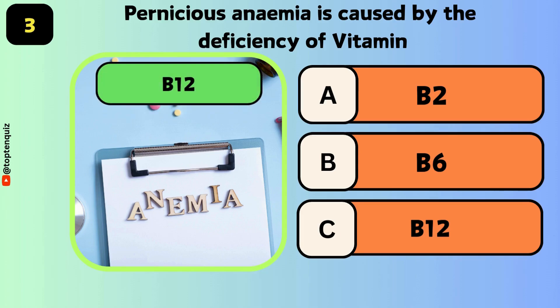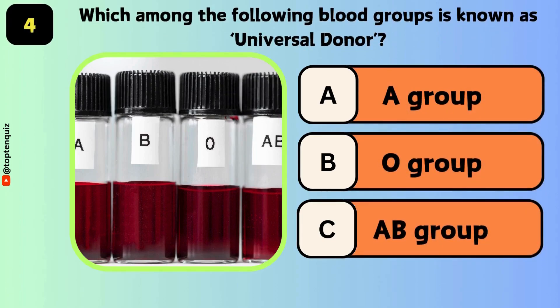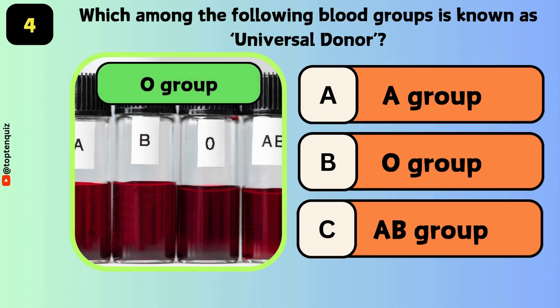Pernicious anemia is caused by the deficiency of which vitamin? The answer is B12. Which among the following blood groups is known as universal donor? The answer is O group.